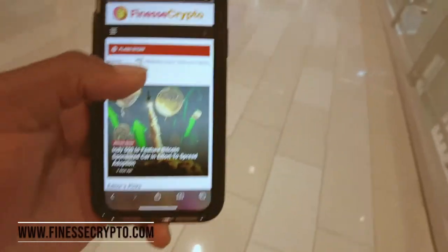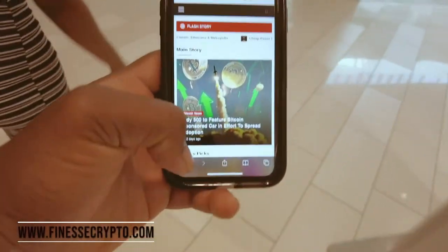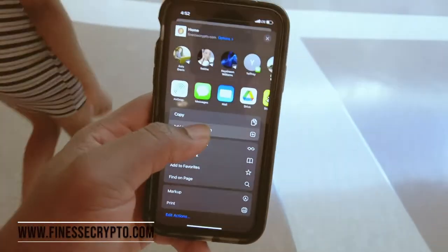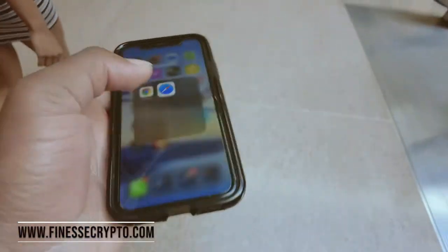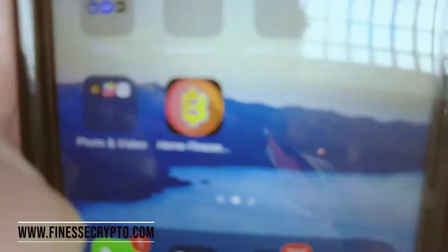If you're on an iPhone — Samsung is a different way — but you come right here, press this button, and click 'Add to Home Screen.' Once you add it, you put it right here: Home, Finesse Crypto, add to home screen. And look what happens — it is on your home screen almost like an application.